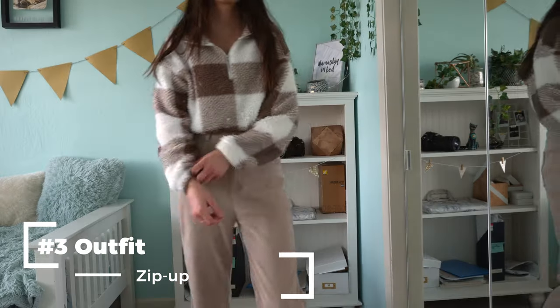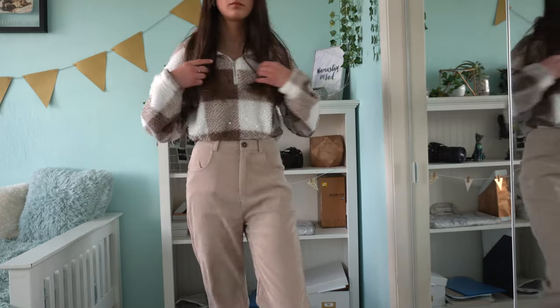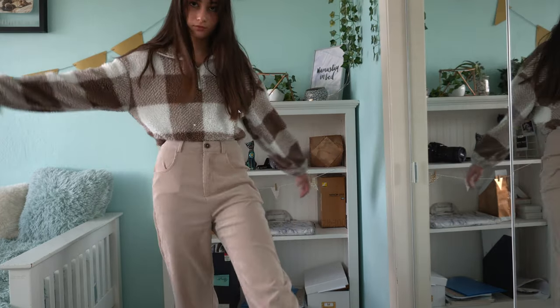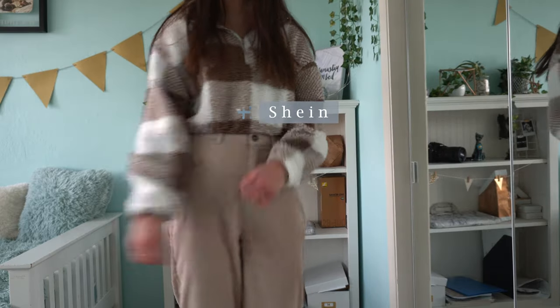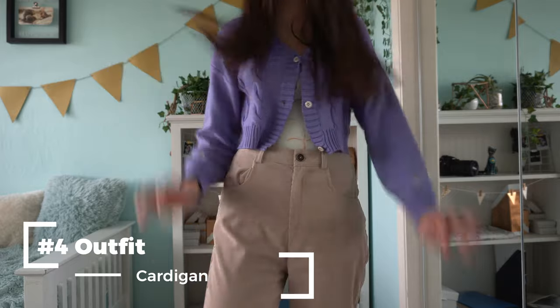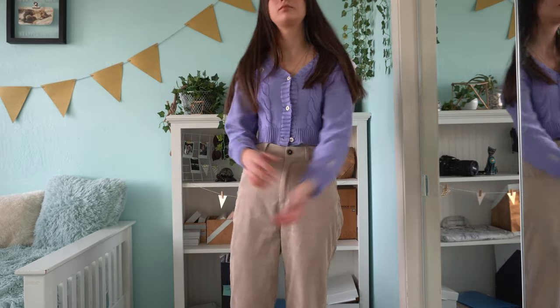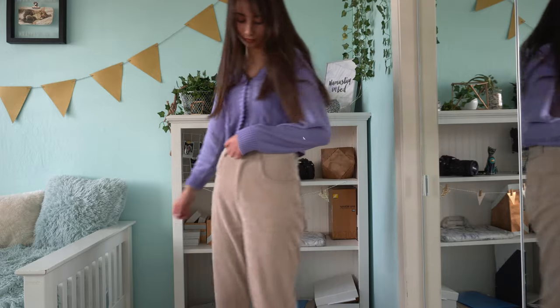Next is this fluffy jacket-sweater. Since it's pretty fluffy, it really covers your brace well — especially with the pattern, you won't see the brace at all. I got this from Shein. After that is another cardigan, but this one is much more lightweight and smaller than the other one. You can wear it buttoned or unbuttoned, just like any cardigan. This one's also from Shein.